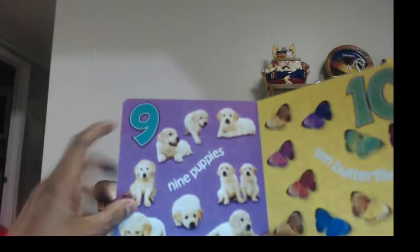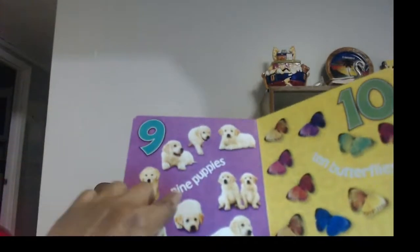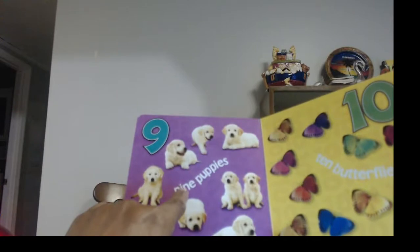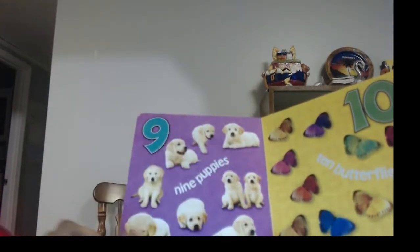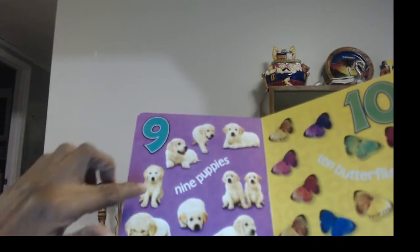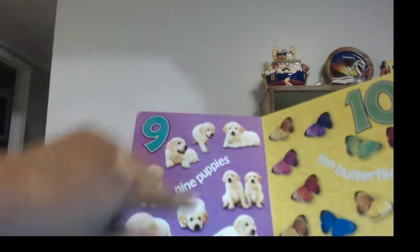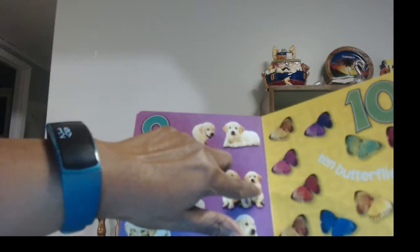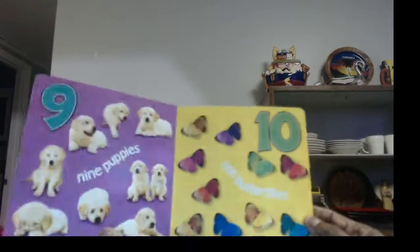And then nine — nine comes after eight. And that's how you spell nine: N-I-N-E. Puppies! I bet you knew those were puppies, didn't you? Let's count them and make sure we got nine: one, two, three, four, five, six, seven, eight, nine. They are so cute too — nine puppies.